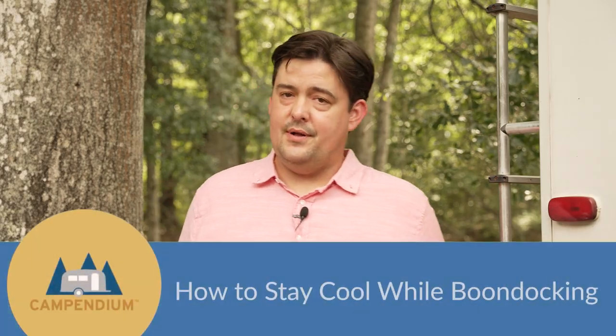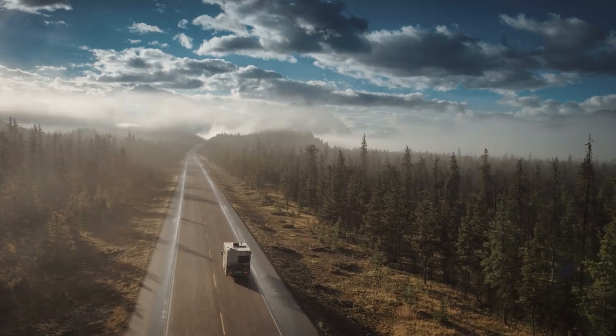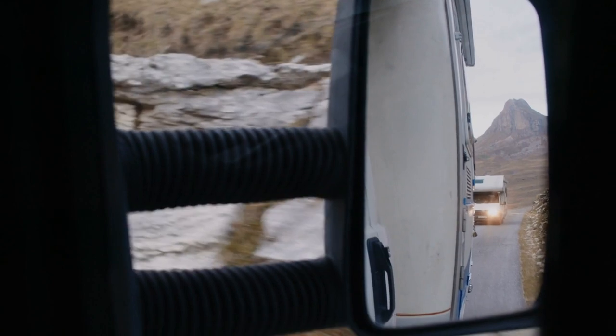Hi, I'm David, and today we're talking about some ways to stay cool in your RV this summer, especially when you're boondocking, also known as dry camping. In other words, we don't have any shore power or generator.